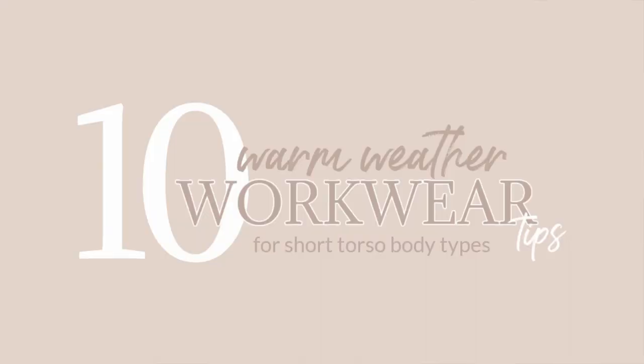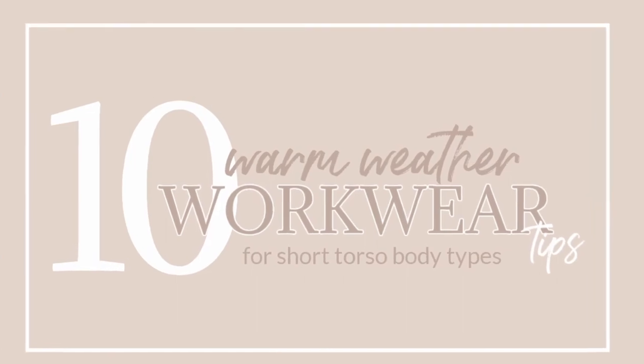Hey you, welcome back to my channel. Today I am sharing 10 warm weather workwear styling tips for short torso bodies, but I have a secret. This 10 number, I don't know if it's actually true. There's 10 different things I'm talking about, but within those I have sub tips. So I think it's more like 15 to 20. I'm not entirely sure.